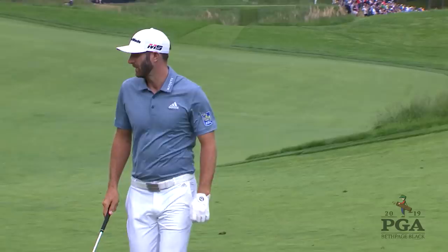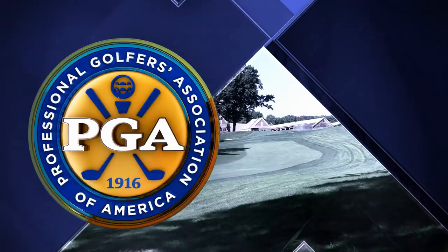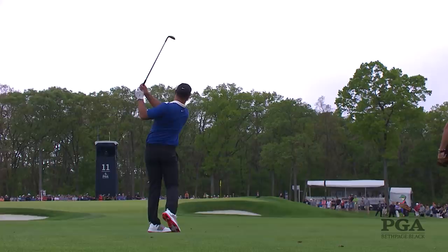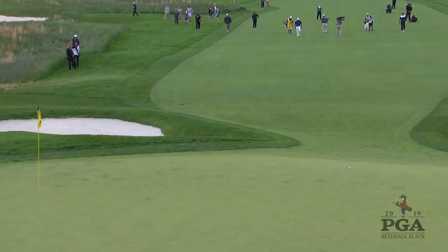At the 11th hole, Brooks Koepka's third shot — he's at 13 under par, so he looks like he's in control. But the third shot falls off the green and he would bogey that hole, dropping back to 12 under par, getting a little closer to Dustin Johnson as the ball just continues to trickle off the front of the green.